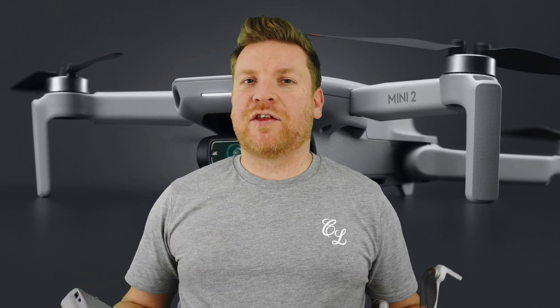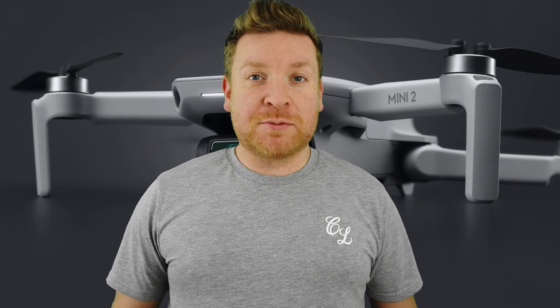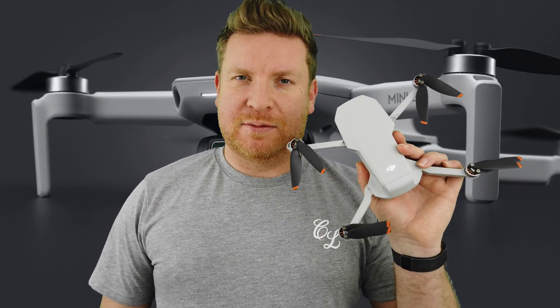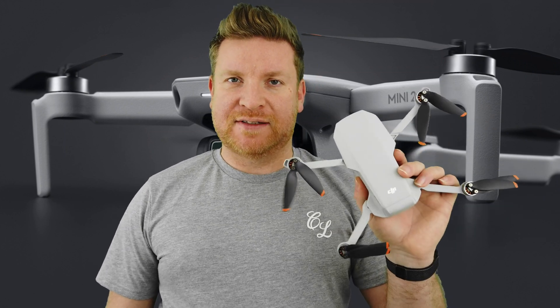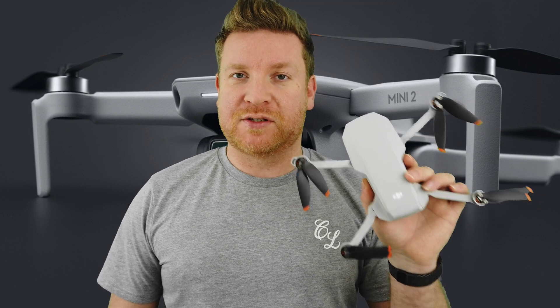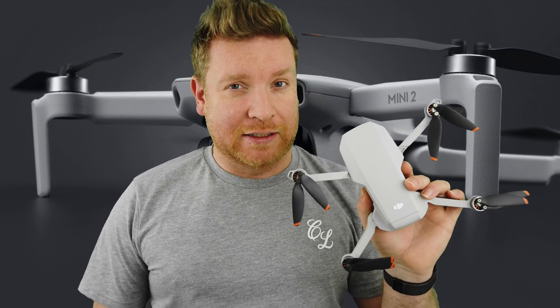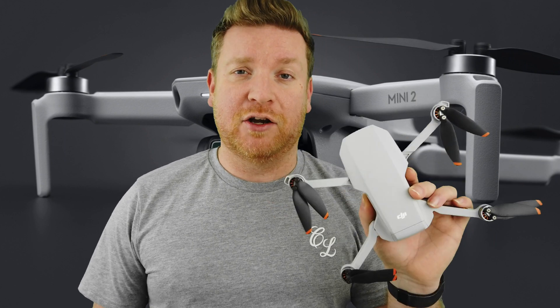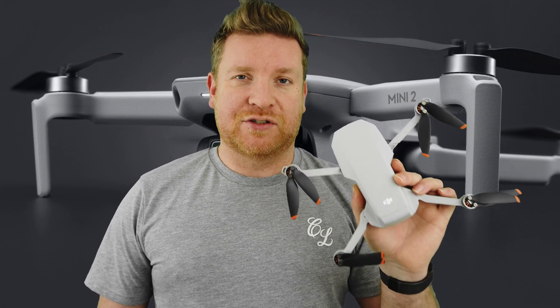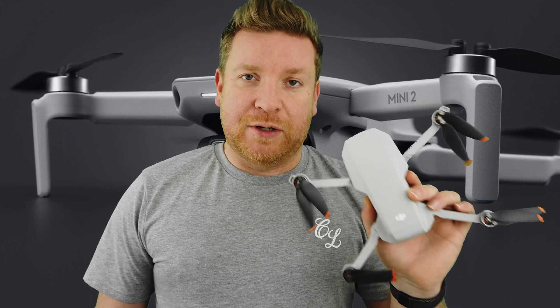Hi everybody, welcome back to another video. I thought I was going to be doing something quite unique today. It has come to my attention that the Mini 2 possibly has a built-in safety feature. I actually figured this out while watching some other YouTubers where they sadly crashed their drones and lost them.